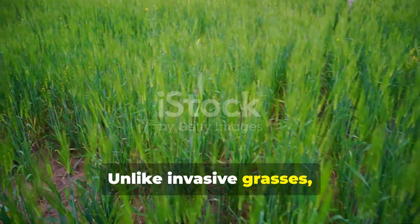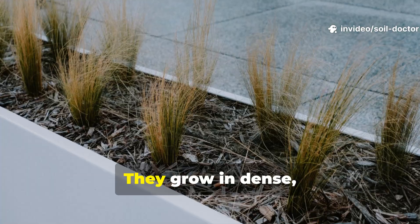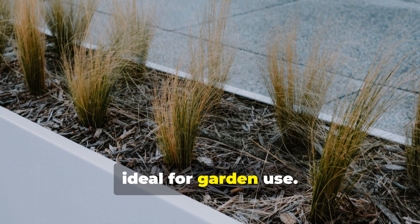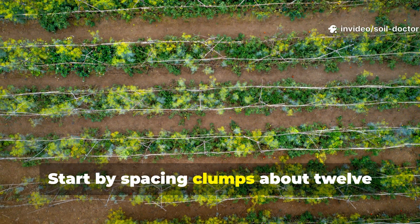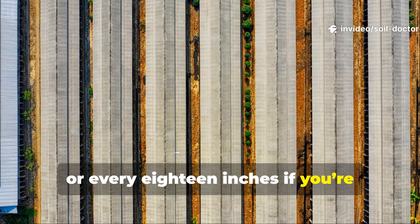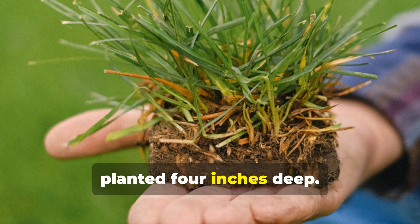Unlike invasive grasses, modern sterile vetiver cultivars such as Vetiveria zizanioides do not spread by seed. They grow in dense, non-invasive clumps, which makes them ideal for garden use. The best way to plant them is in narrow trenches or along the edges of beds. Space clumps about 12 inches apart for borders, or every 18 inches if intercropping within vegetable plots. Each clump should be about the size of a handful, planted 4 inches deep.